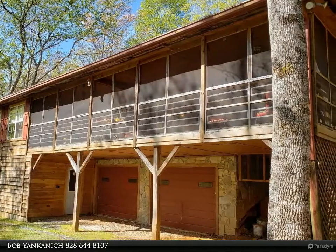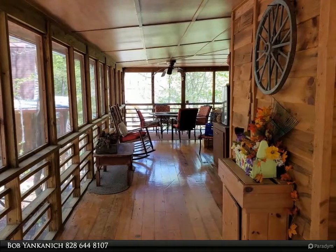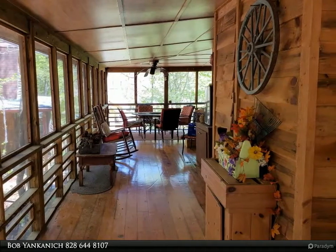Huge covered screened porch overlooks rapidly flowing stream below. Features 2-car basement garage plus 600 square foot workroom.